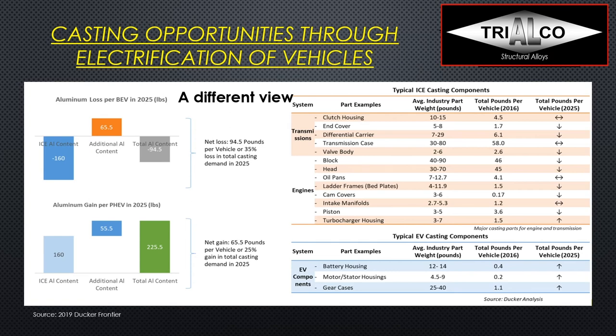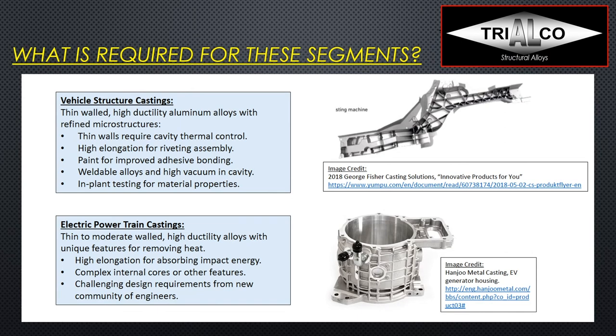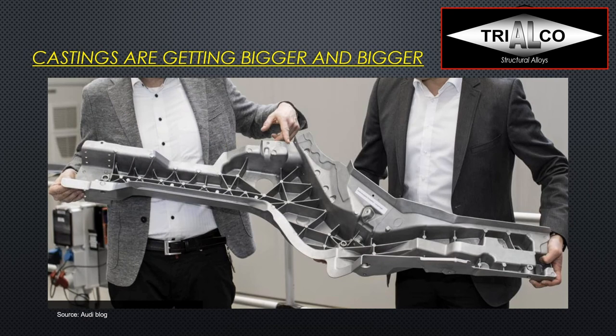Here are some examples of e-mobility components — electric motor housings, battery housings — and vehicle structures like shock towers, rear rails, and subframes. There will definitely be a lot of growth in these components. The pictures here are originally from Nemak in Europe and then from Georg Fischer, showing one of those long rails in the back of the car, and an electric powertrain casting at the bottom, to illustrate the sheer size of those longitudinal rails or beams. You need quite a big machine to make those.